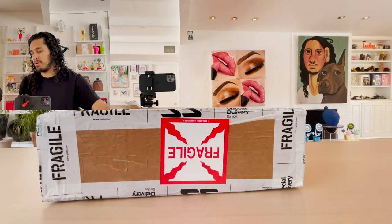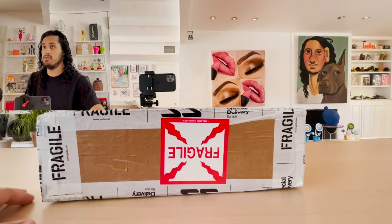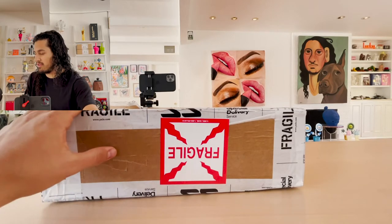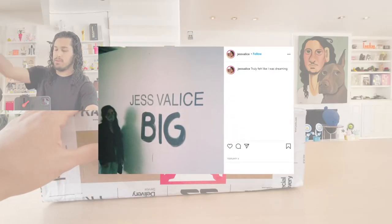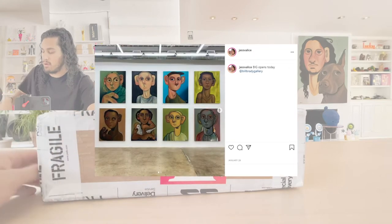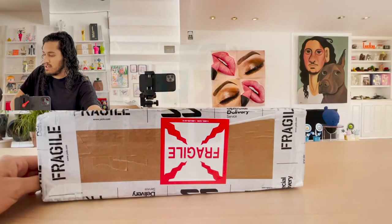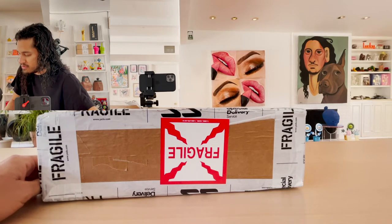And Jess was just getting started, so it worked out really well. Since then, she's really, really blown up. Her prices have sort of changed since the beginning of 2020, obviously. Congrats on all of the big shows. She had an amazing show at Bill Brady Gallery called Big. There were a bunch of pieces in this size form and a few even bigger. And then she also did a show at ATM Gallery — that was really cool.